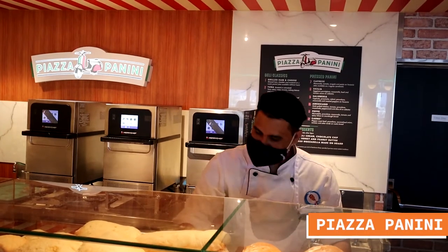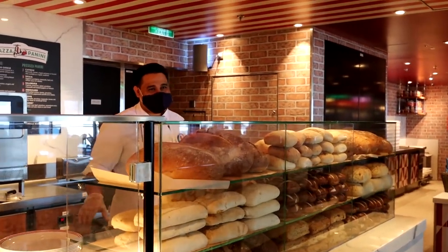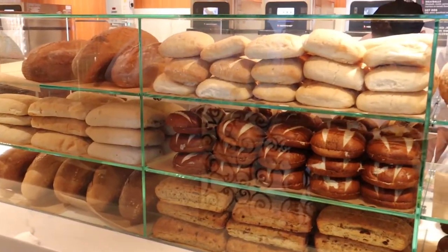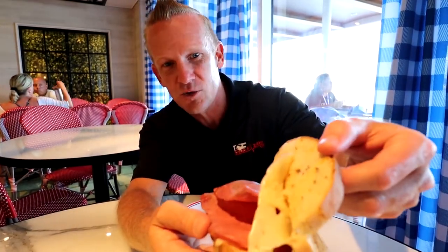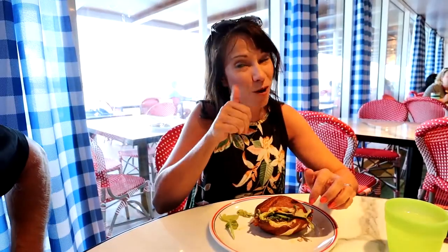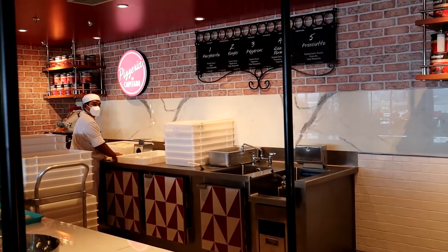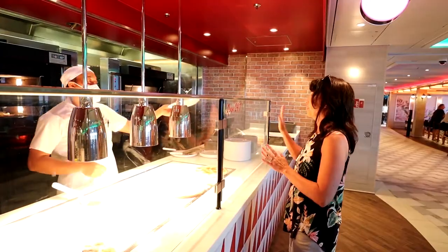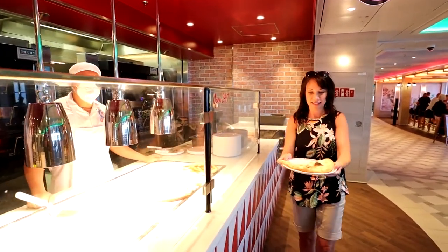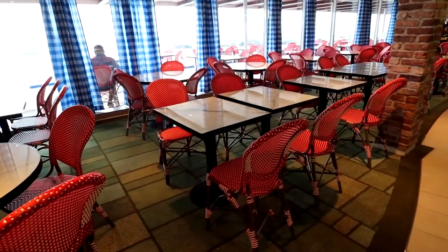Piazza Panini is located in the La Piazza section on Deck 8 near the aft, open from noon until 11 PM. They have sandwiches like grilled cheese, Reubens, tuna sandwiches, even hot dogs, a variety of paninis, and great desserts including cannoli and roasted banana. The Pizzeria Del Capitano is also on Deck 8 aft. They have five different varieties of pizza, and they usually have some already prepared so you can grab a piece quickly and go. Best of all, the Pizzeria Del Capitano is open 24 hours with delicious Italian cuisine and plenty of great seating inside and out.